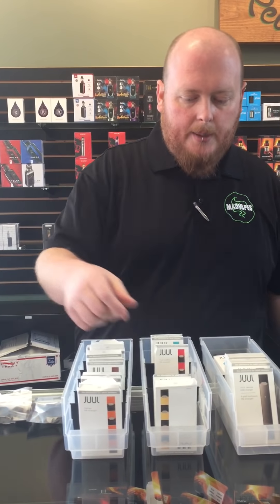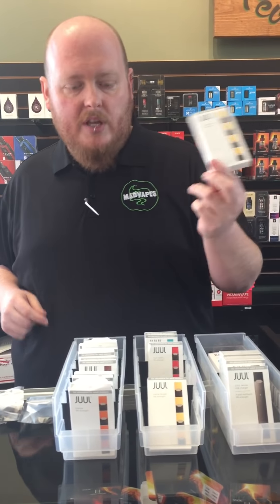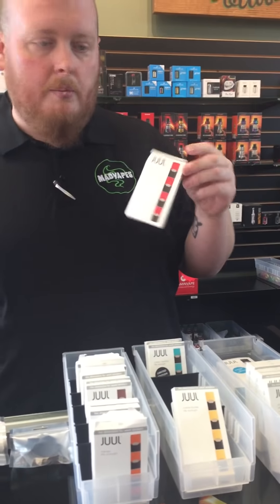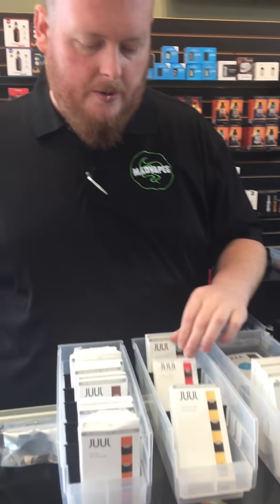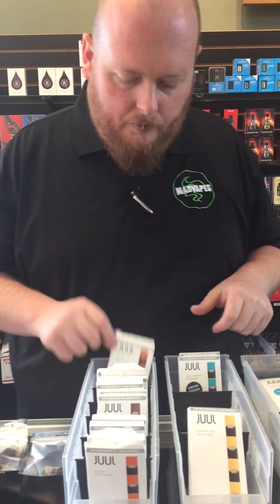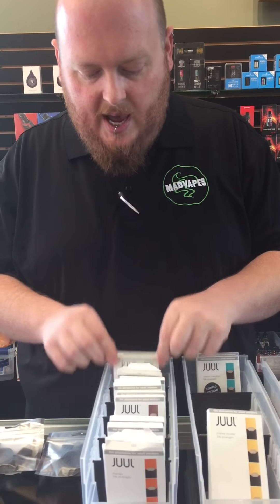Flavors we have here: we do have the creme brulee, which is one of the more popular ones, and also the fruit medley, which is probably the most popular. But then we also have ones like classic menthol, which is really good, and we have the mango, which is new.